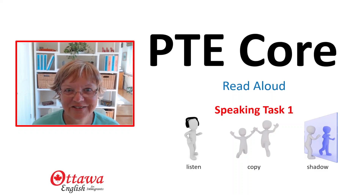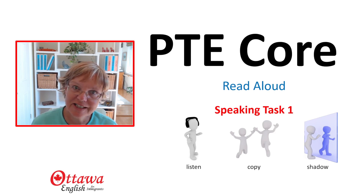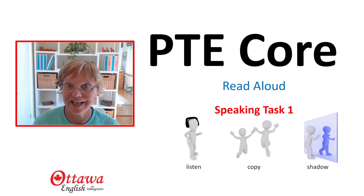Hi and welcome to Ottawa English. I'm Angela. Today we're going to do a PTE core exercise for reading aloud, which is your speaking task one. In this video, you're going to listen, you're going to copy, and then you're going to shadow what I say until you sound just like me.